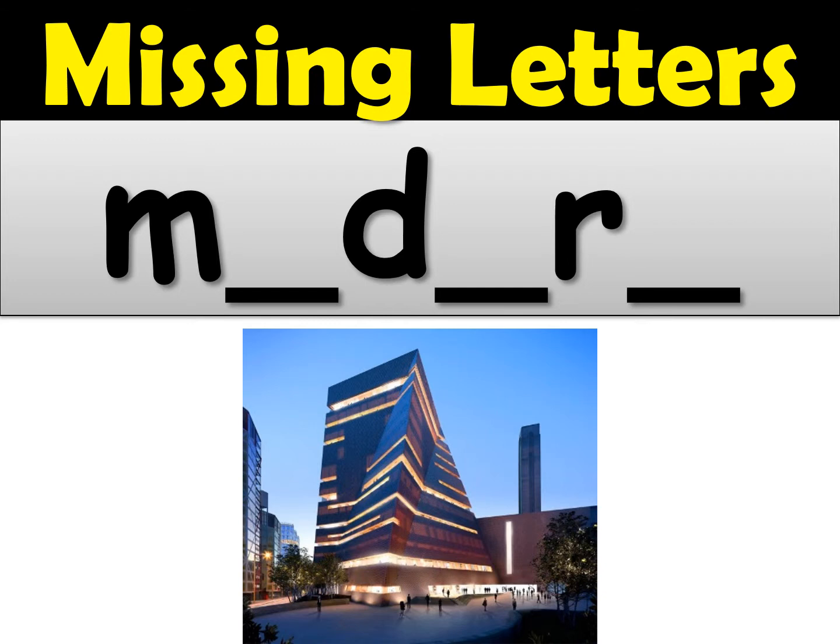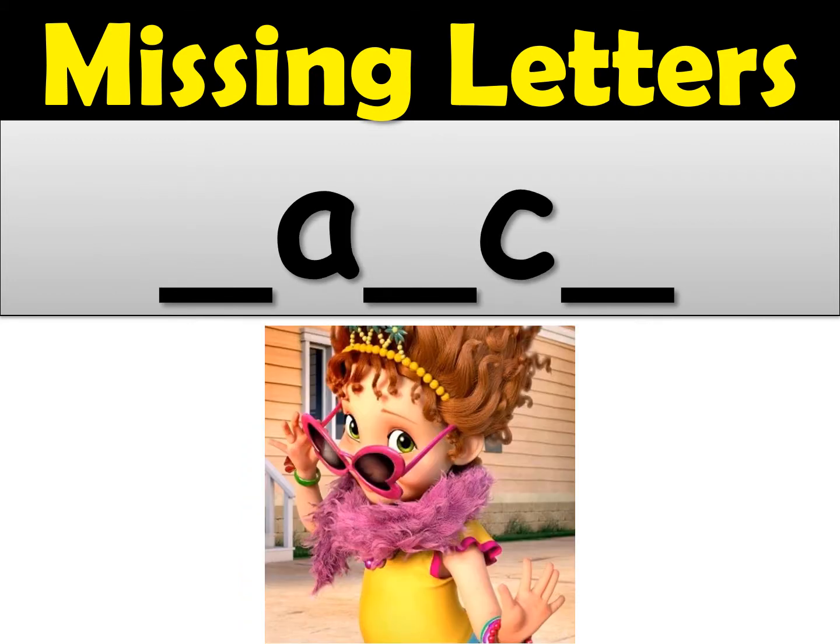Okay, let's try number two. Number two, your word is fancy. Fancy. Can you fill in the missing letters for fancy? I think this character's name is actually Fancy Nancy because she likes to wear fancy clothes. So number two is fancy.